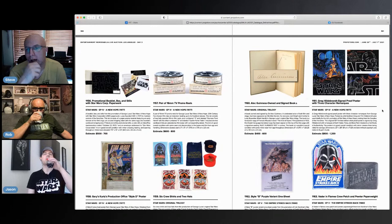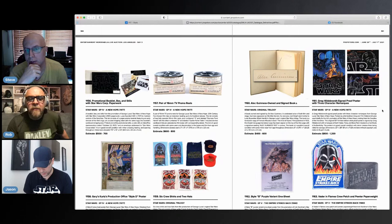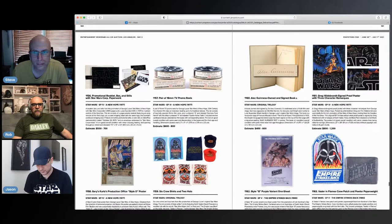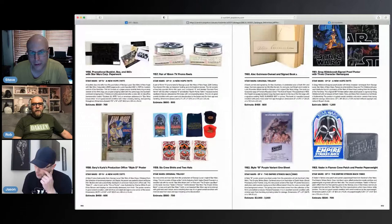They're ESB characters on a New Hope poster — probably around that time. For me, this is fantastic; I'd be interested in owning this. Rob, does anything catch your eye? I like the ESB poster and the ESB patch. I love that poster — is it Jüng or Jung? How do they pronounce his name? I always say Jung but I could be wrong.